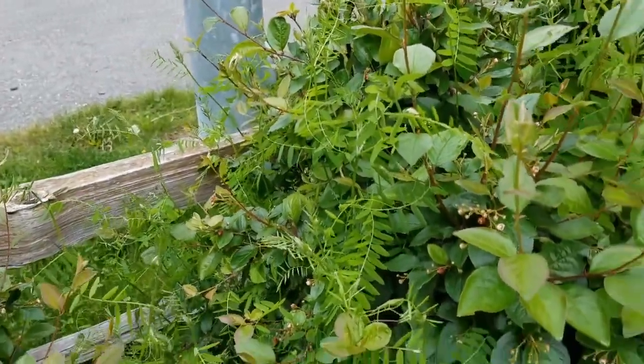So that's bird vetch, and it is extremely invasive. If you have this in your yard and you've been battling with it the way that I have, best of luck to you. Thanks for watching.